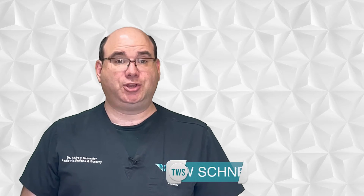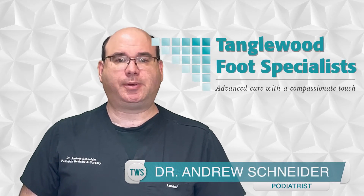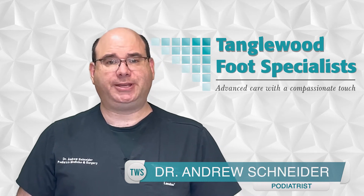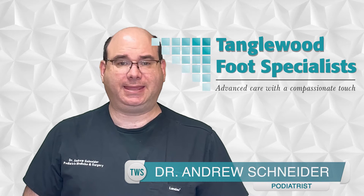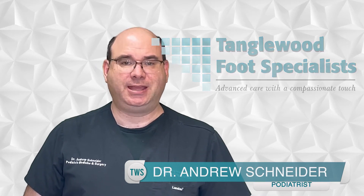You go into your local running shoe store and you're faced with a wall of shoes. How do you know where to start? My name is Dr. Andrew Schneider and I'm a podiatrist in Houston, Texas. Although my primary job is to keep your feet out of pain, it's vital that I'm familiar with the latest running shoes and technology in order to make sure you stay pain free. In today's video, I'm going to discuss the three basic varieties of running shoes and how to know which is the right one for you.